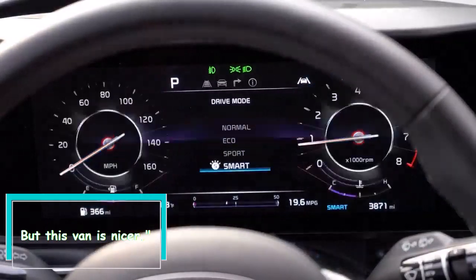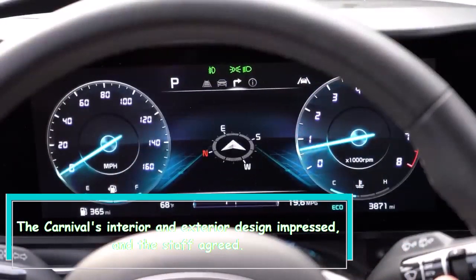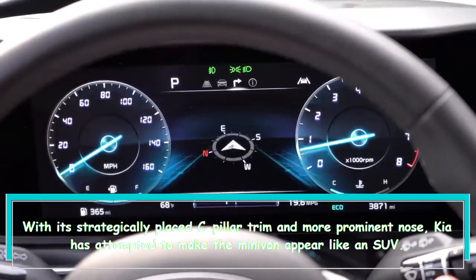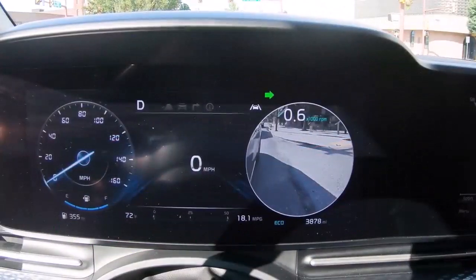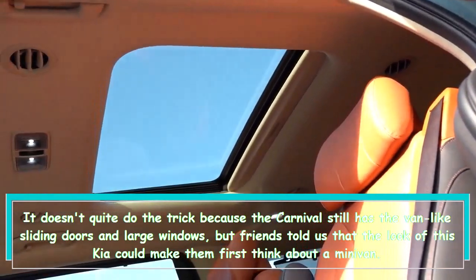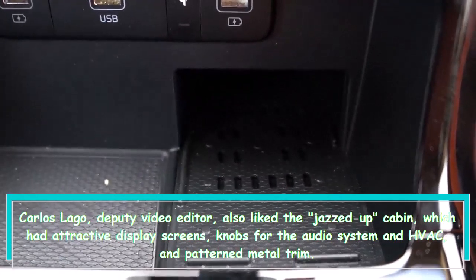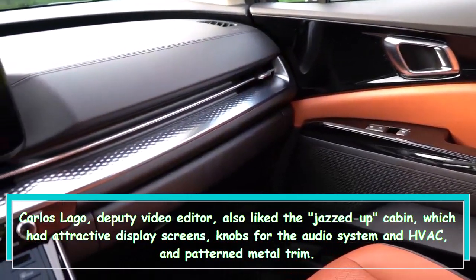The Carnival's interior and exterior design impressed, and the staff agreed. With its strategically placed C-pillar trim and more prominent nose, Kia has attempted to make the minivan appear like an SUV. It doesn't quite do the trick because the Carnival still has van-like sliding doors and large windows, but friends told us that the look of this Kia could make them first think about a minivan. Deputy video editor Carlos Lago also liked the jazzed-up cabin, which had attractive display screens, knobs for the audio system and HVAC, and patterned metal trim.